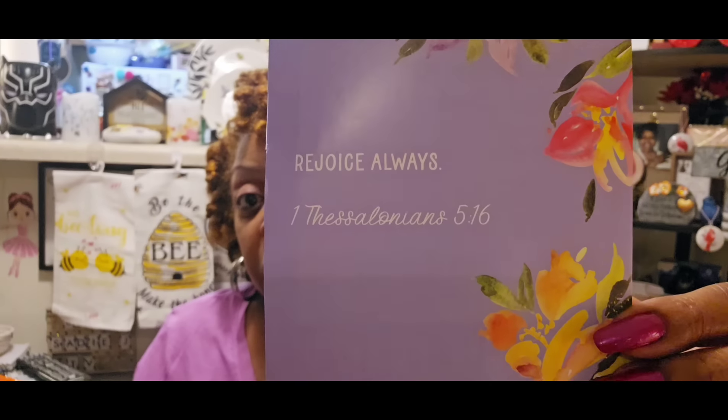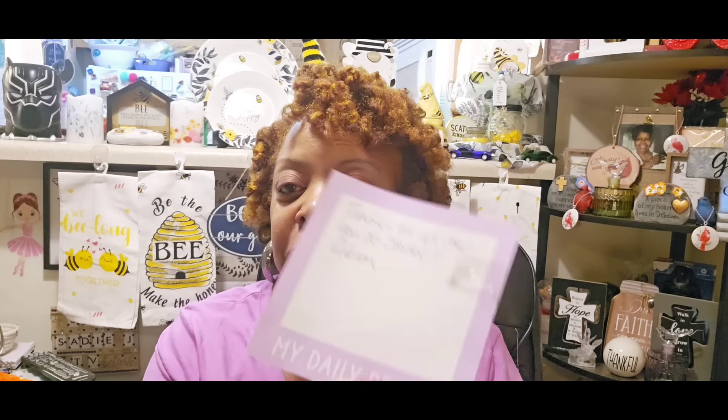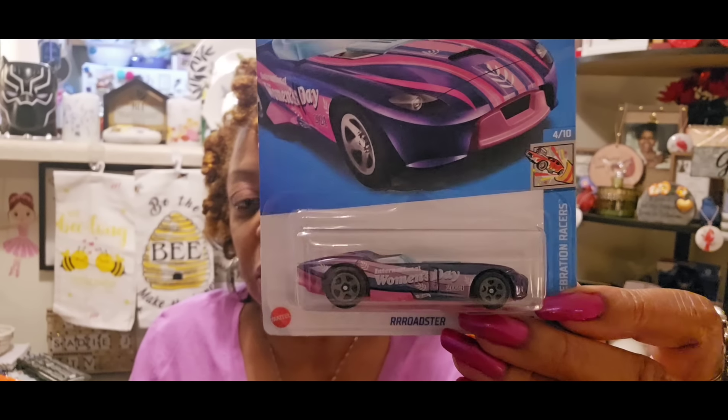I wanted to share that I ran into Odessa on Sunday after church and she gifted me this beautiful My Daily Bread card in purple. It says 'Rejoice Always,' First Thessalonians 5:16, and on the back she wrote 'Thanks for all that you do, Sadie - Odessa.' It's so pretty, I'm gonna put it in a frame. She also gifted me with this 2024 Hot Wheels - the Roadster, the International Women's Day Hot Wheel. I now have three but one's for my sister Felicia in Jersey.